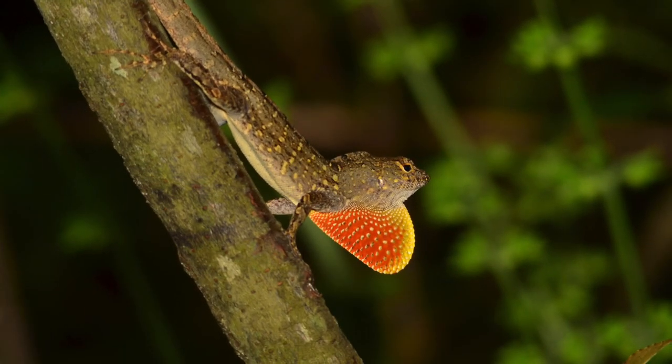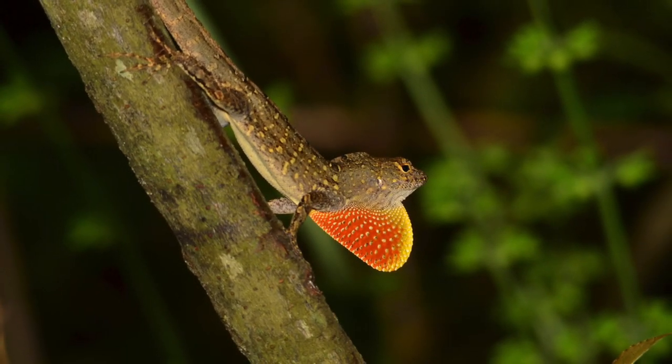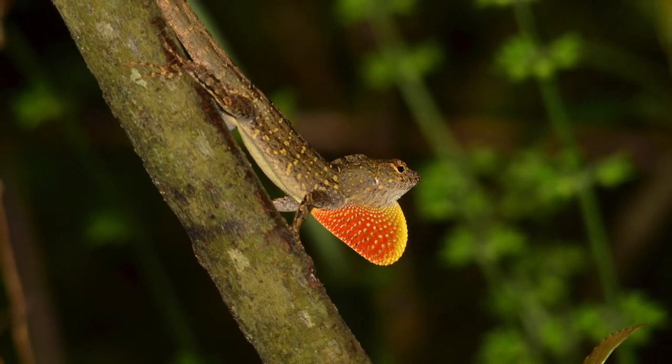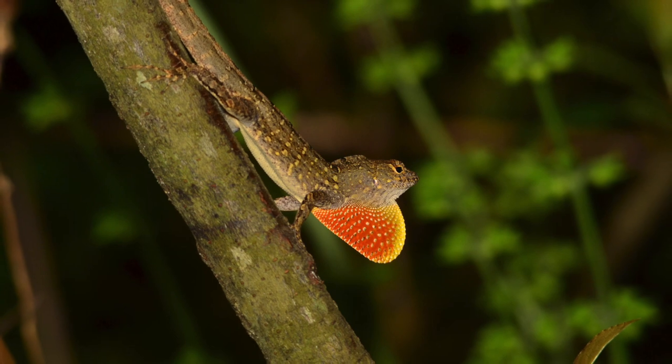Because Brown Anoles are so widespread and abundant, there is little chance that they can be eradicated from the United States. However, efforts can be made to slow future spread, especially in southern states and beyond.